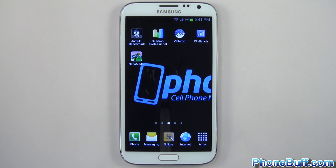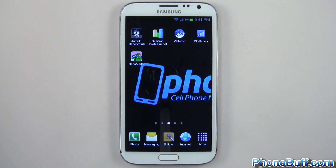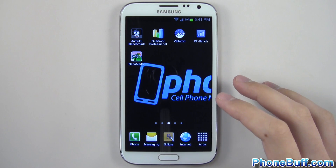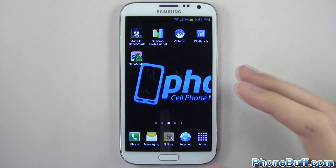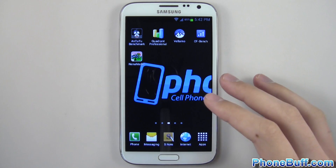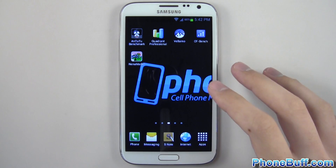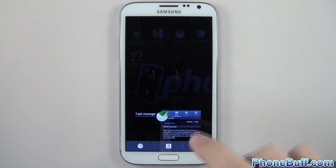Hey guys, Davey here from funbuff.com and in this video we'll be doing a benchmarking of the Samsung Galaxy Note 2. I'm really excited to benchmark this because the international version of the Galaxy S3 had the Exynos 4 Quad processor at 1.4GHz and the US version had the Snapdragon but with 2GB of RAM. This one has the best of both worlds — the Exynos 4 Quad and 2GB of RAM, and the Exynos 4 Quad is clocked at 1.6GHz so it's even faster. Let's go ahead and benchmark it.